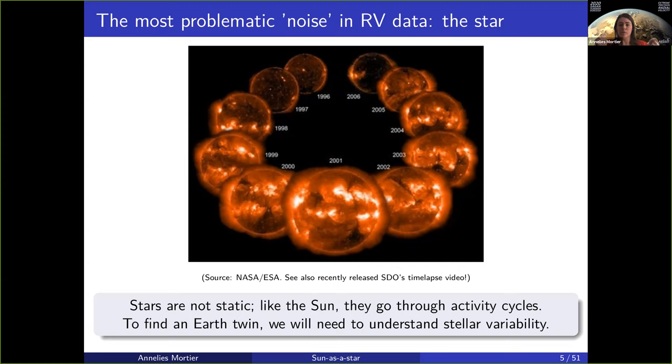Stars are not static. This is a beautiful picture of the magnetic cycle of our own sun from 1996 to 2006, where 1996 and 2006 were solar minimum and 2001 was clearly solar maximum. Our sun is active — it has spots, it has faculae, it has flares, it goes through this magnetic cycle.